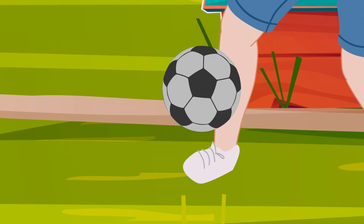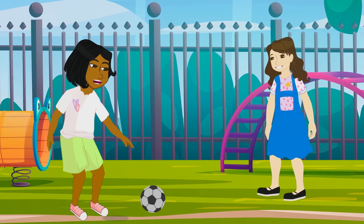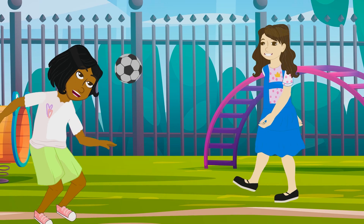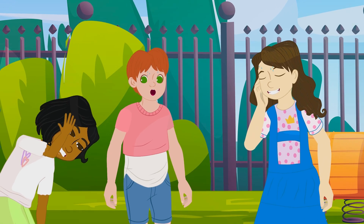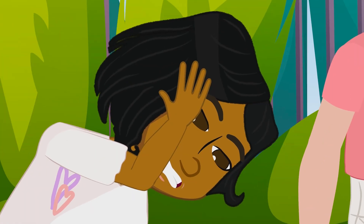Condi, Jean, and Sonia are outside during recess playing soccer on the school playground. It is a hot, sunny day. Over here, Sonia, says Jean. Sonia kicks the soccer ball over Condi's head. They have been running around for about 30 minutes in the sun. They are all sweating, but having a lot of fun.